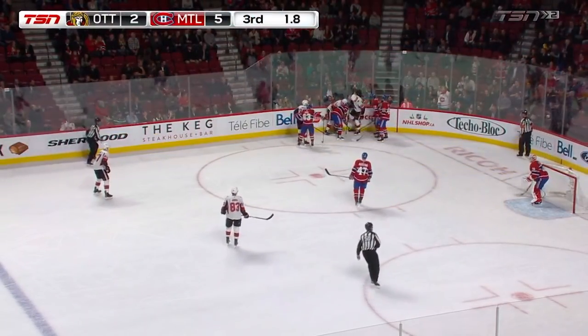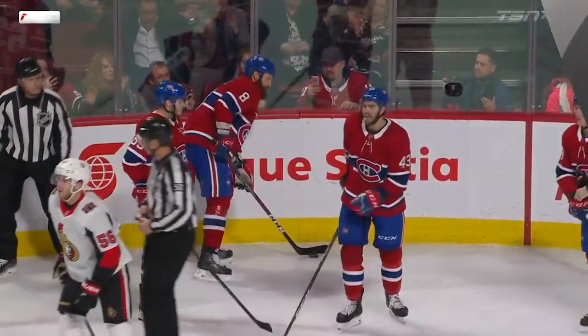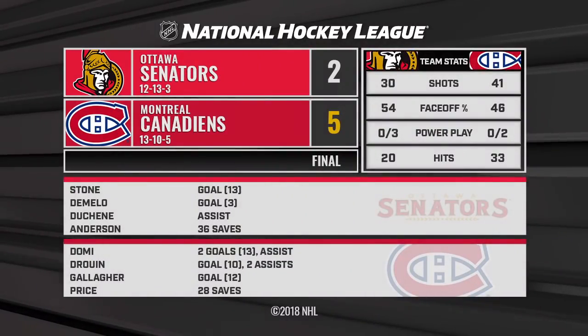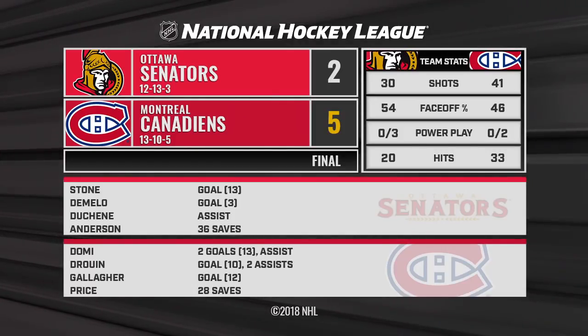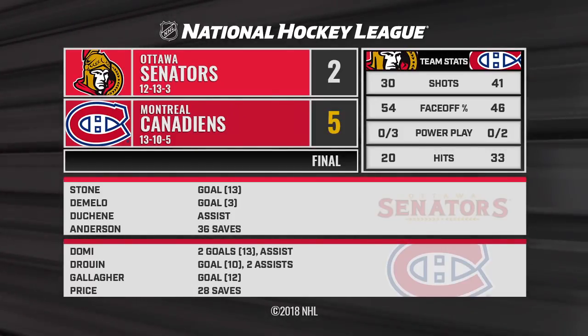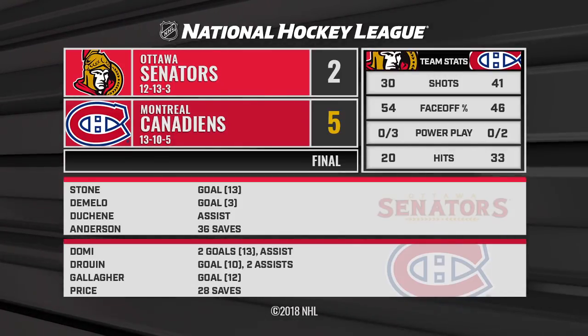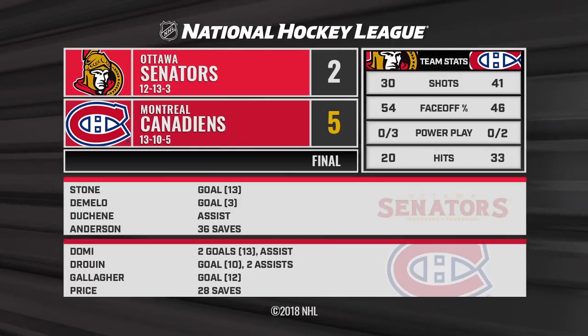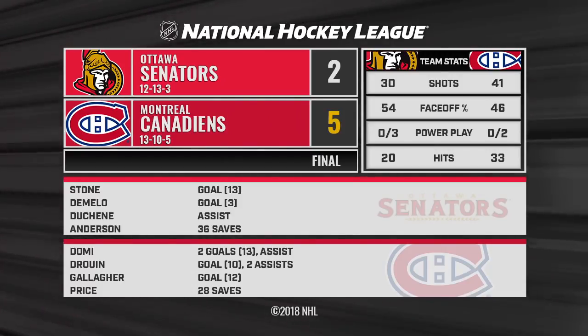And they win it by a score of 5-2 over the Senators. The superstar goaltender played like a superstar tonight. Your number one line was dynamic — both Jonathan Drouin and Max Domi were flying. You put that all together with the captain back, and you come up with a comfortable 5-2 win.